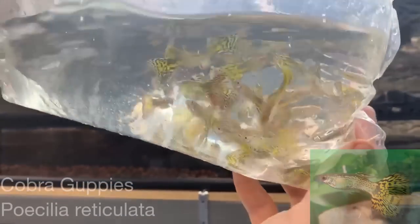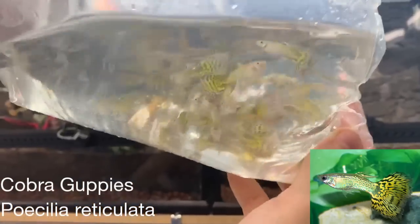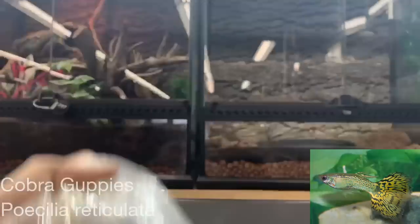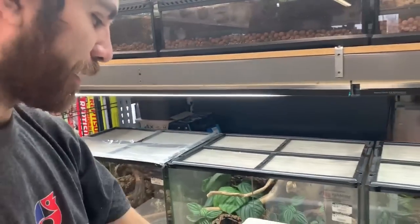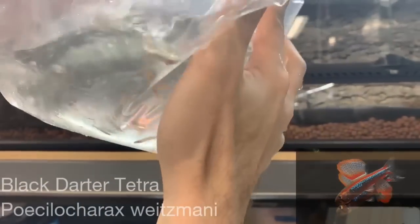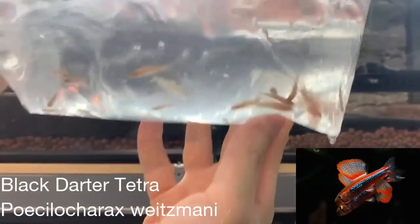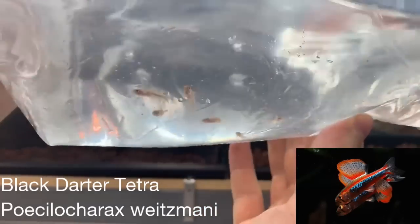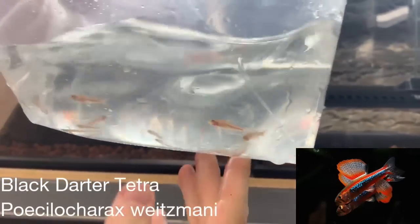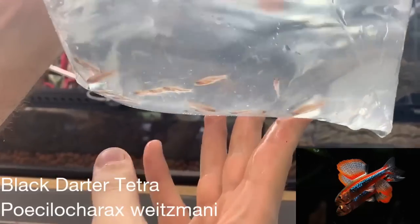Some male betas — copies. These are gargery tetras. They're an interesting tetra from South America. They're actually a cave-spawning tetra. They develop these huge sail fins and they develop a lot of color with age.